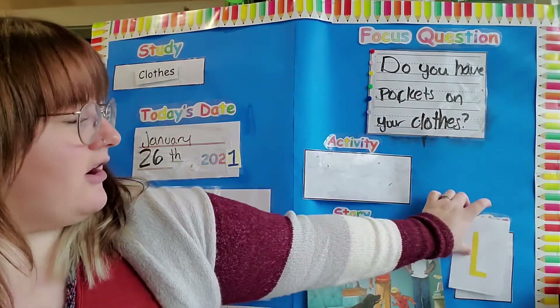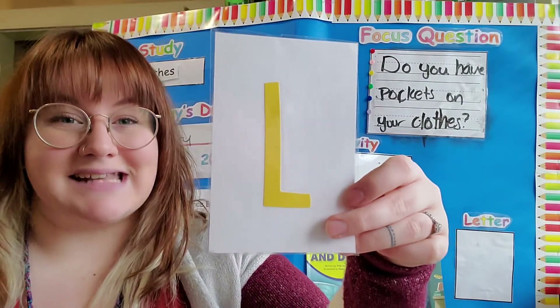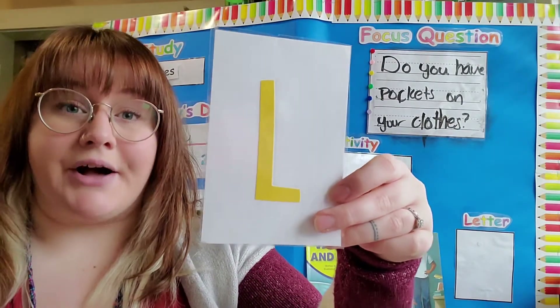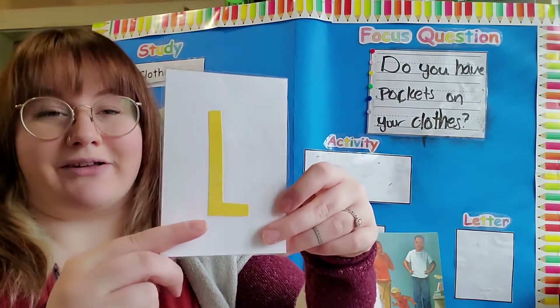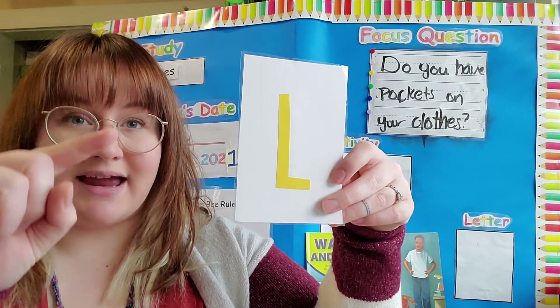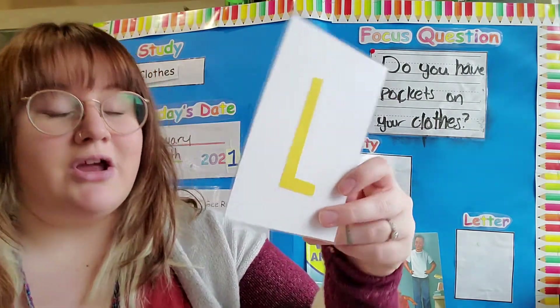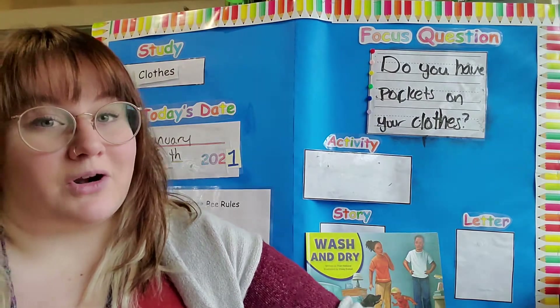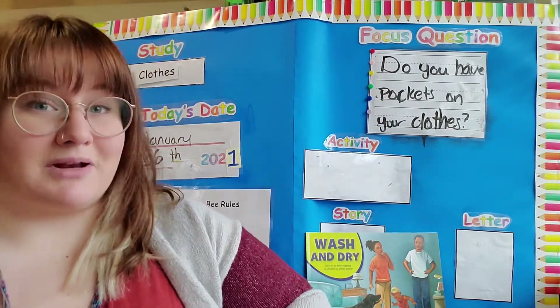Our letter for today is the letter L. L says L, L. Can you draw the letter L for me in the air? Remember: straight line down all the way to the bottom, and then a line across. Great job! I know you all are working so hard on your letters every day. Keep that up and you're going to be ready for kindergarten.